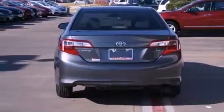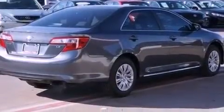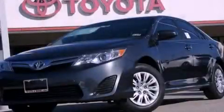Additional features include a passenger side vanity mirror, halogen headlights, air conditioning, and an auxiliary power outlet. This vehicle won't last long at this price. Call and arrange a test drive now.